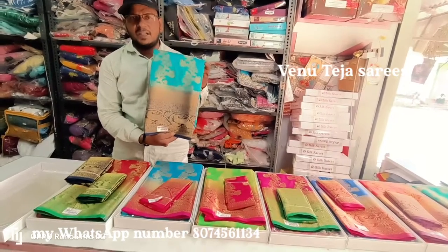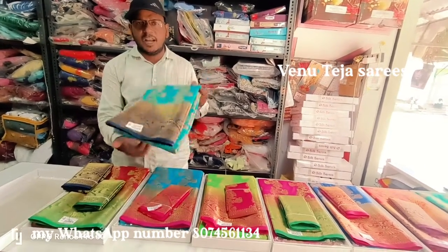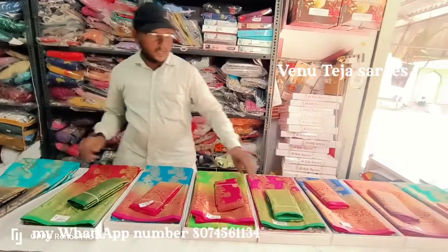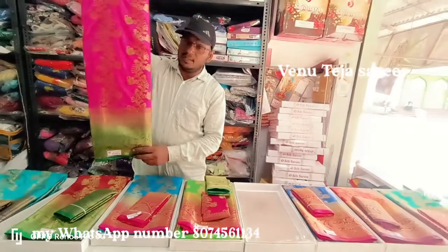Different functions, very lightweight, blouse matching, blue color combination, pink colors, brahma, and light weight.